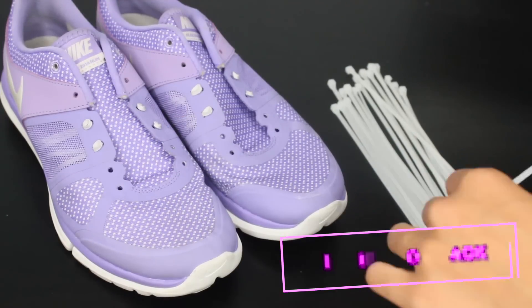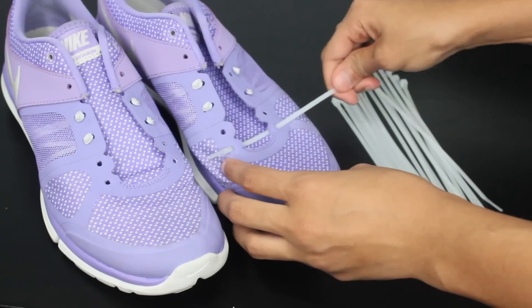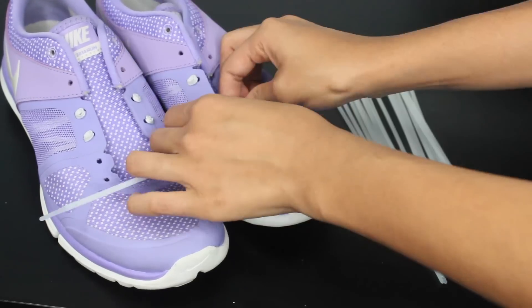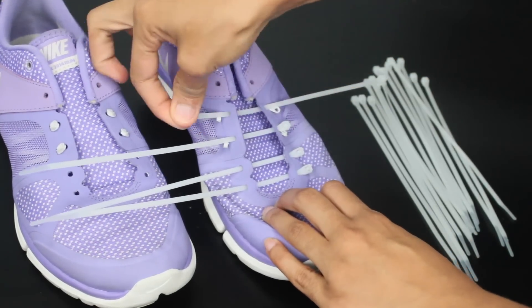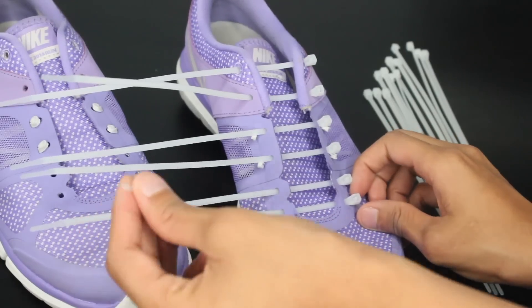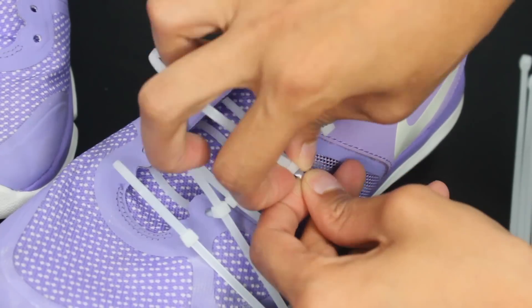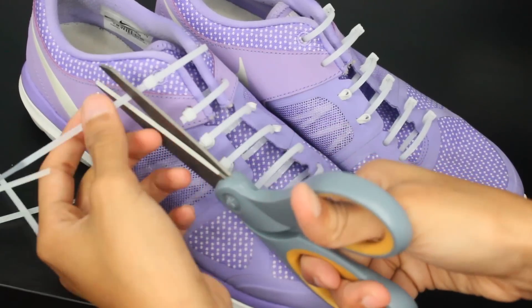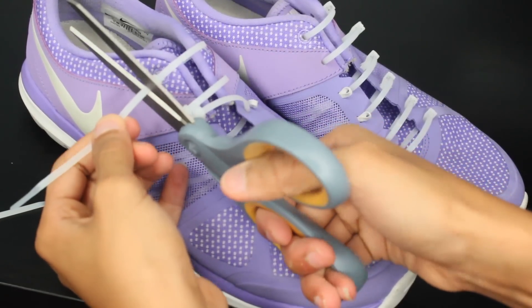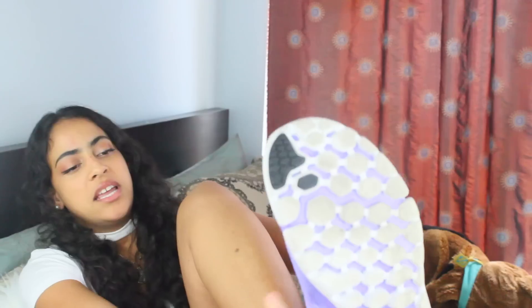Next stupid hack: tie your shoes without shoelaces — instead, use zip ties. This hack gives you an alternative to shoelaces if they were to ever just disappear. You insert the zip ties through the holes, cut off the long parts, and you're ready to walk. They didn't fit on me because you're supposed to do this while you have your shoes on, not off like I did. It's quite dumb but a temporary way to replace shoelaces — you probably won't ever catch me using this hack.